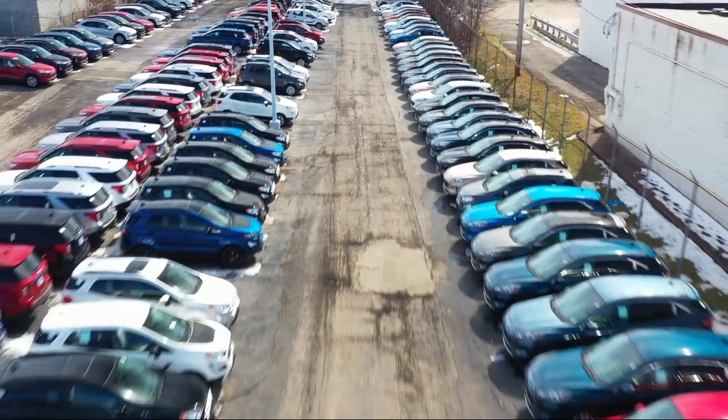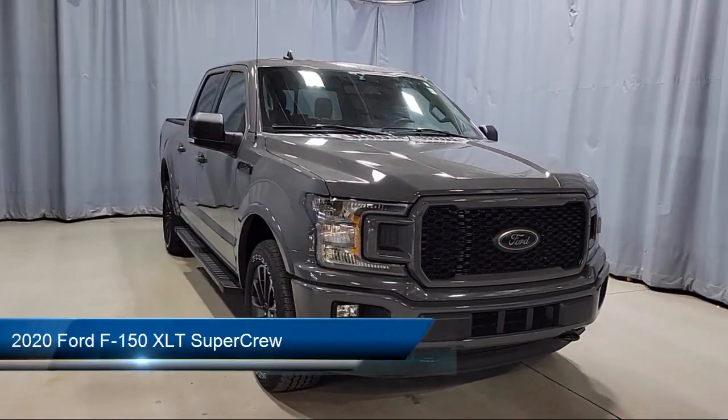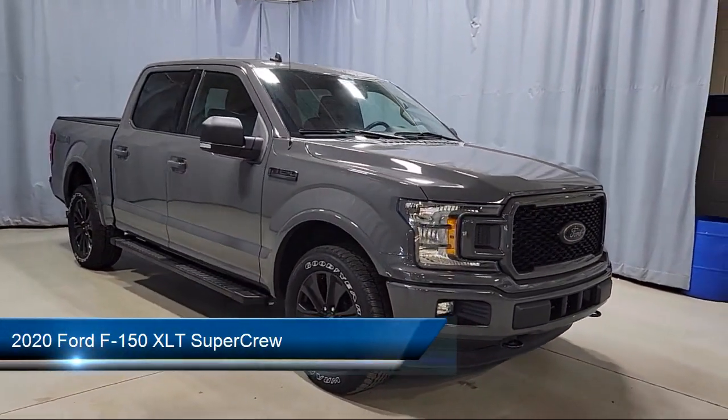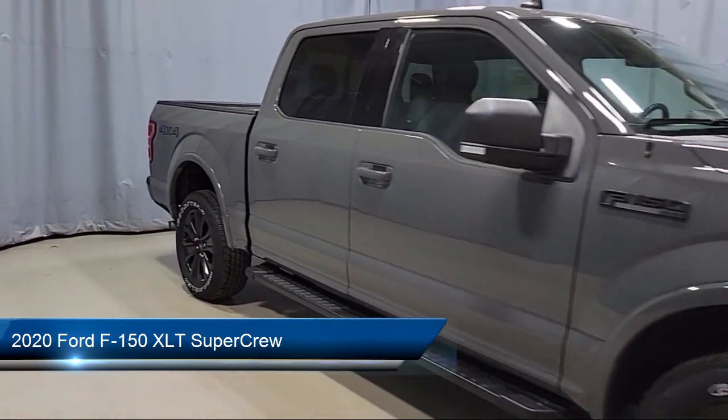Welcome to Fred Martin Ford, and here's a look at another one of our great vehicles from our inventory. It comes equipped with heated front seats, keyless entry, and the XLT Sport Appearance Package.